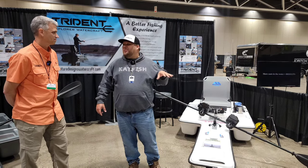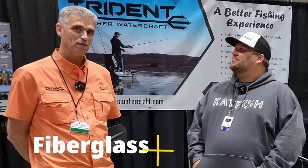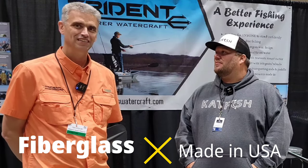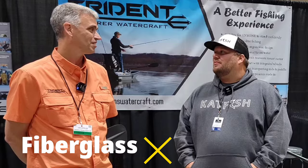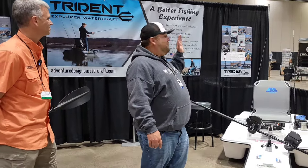What are these made of and where are they manufactured? They're made of fiberglass and manufactured in the Midwest — all the components you see are made locally. And right behind me, you can really see the stability.